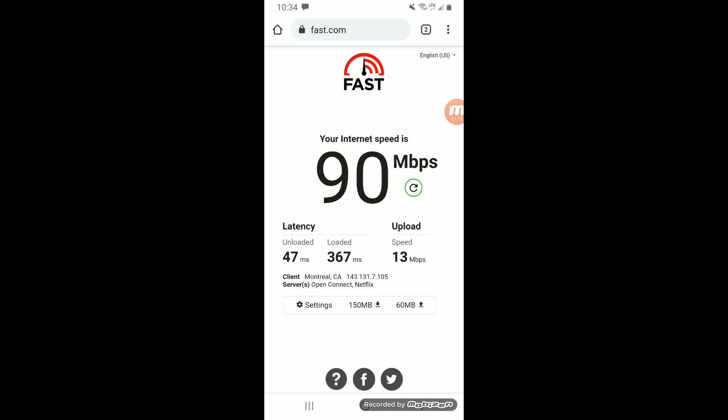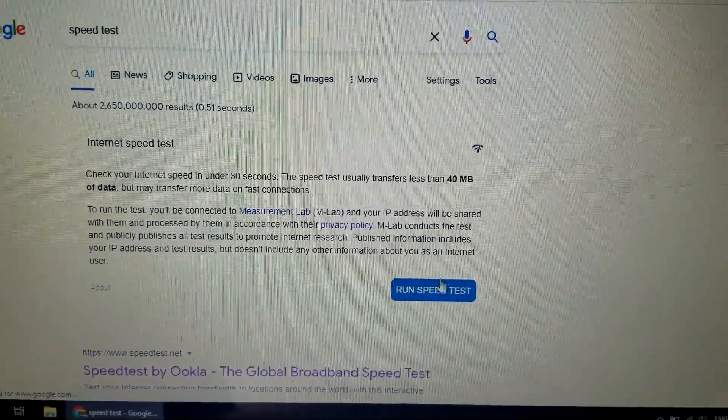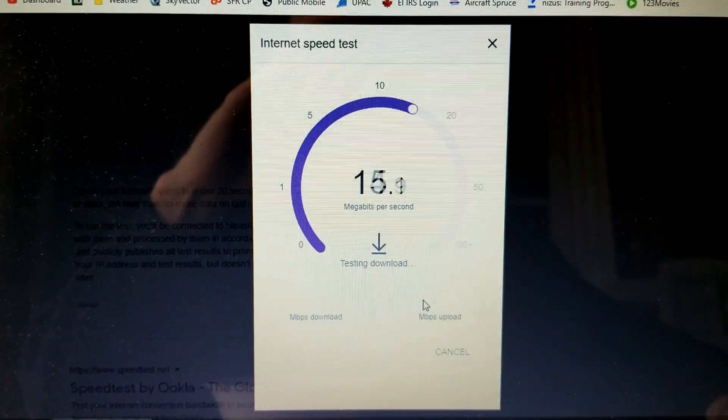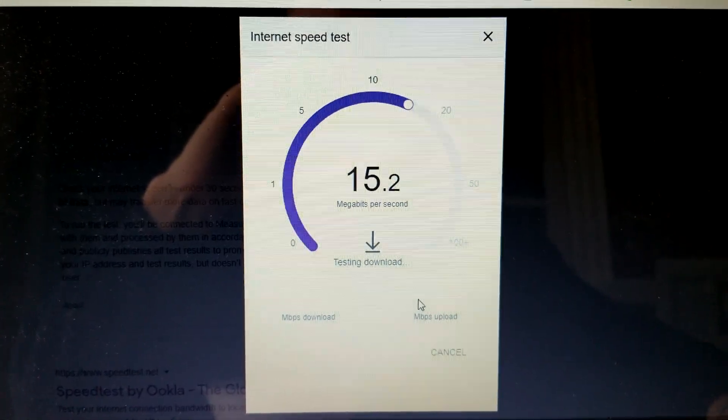It's interesting — the app is showing 90 megabits per second download and 13 megabits per second upload. Different sites give you different results. I'm going to try again on my computer with the speed test I normally run.